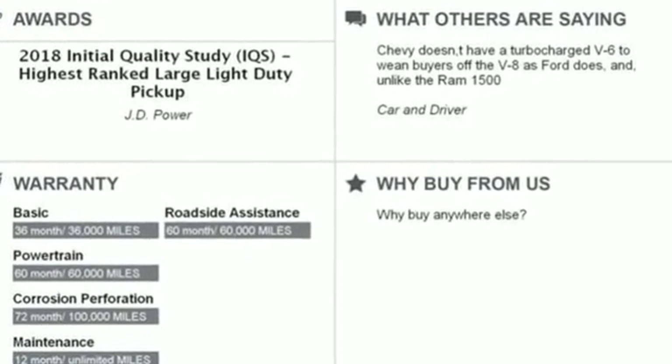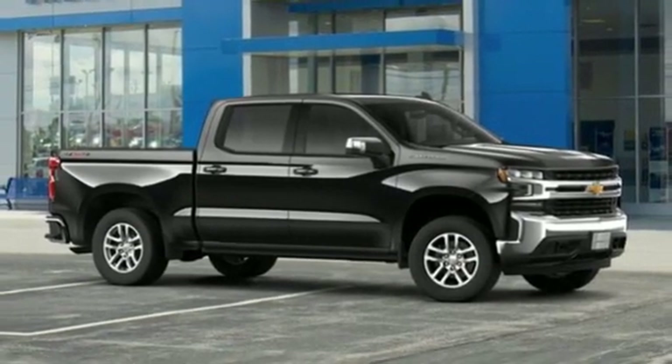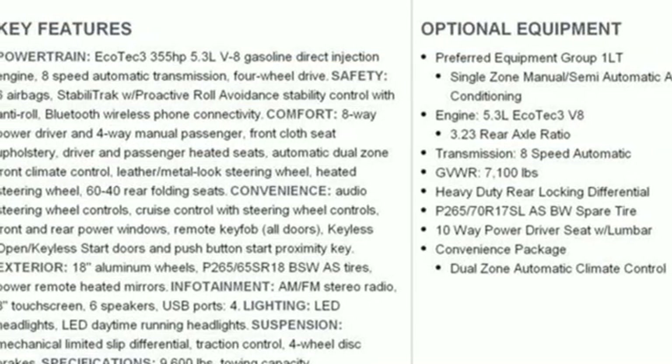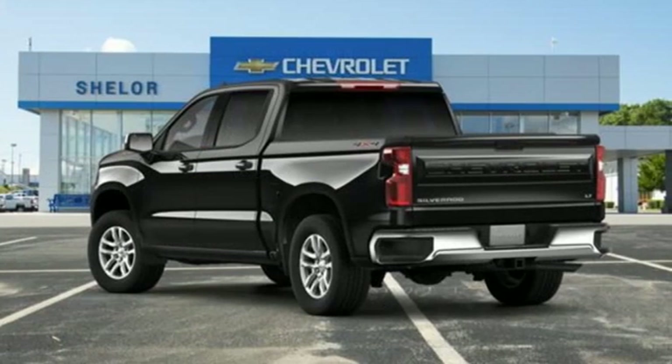Automatic transmission, electronic shift on the fly, engine auto stop-start feature, aluminum wheels, Bluetooth streaming audio, power heated mirrors, manual tilting steering column, front tow hooks, gas pressurized shocks, and an intercooled turbo inline four-cylinder engine.